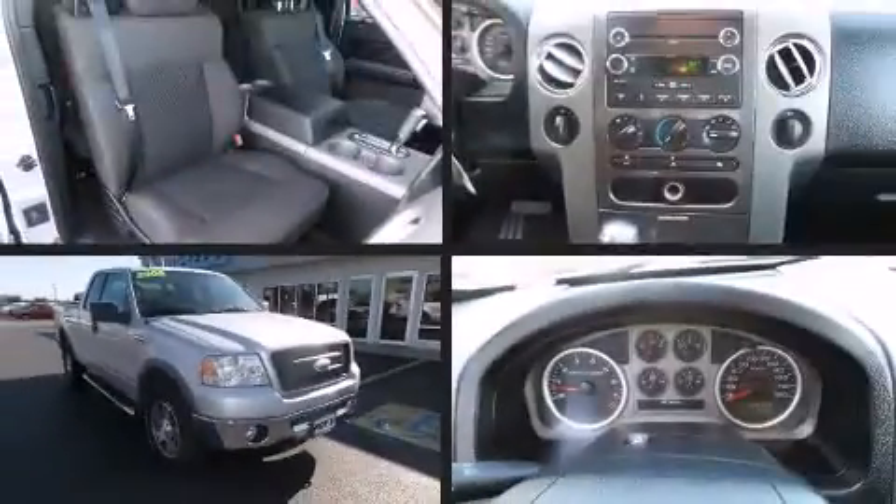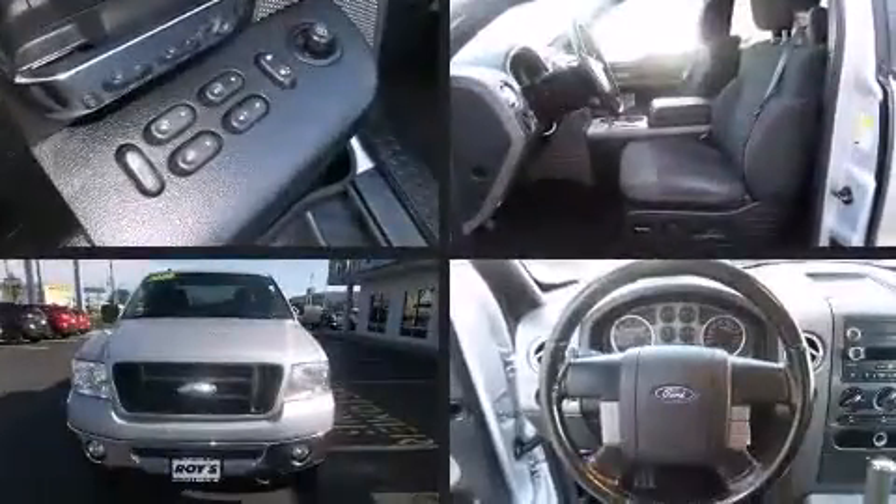Introducing the 2008 Ford F-150. It features an automatic transmission, four-wheel drive, and a powerful eight-cylinder engine.